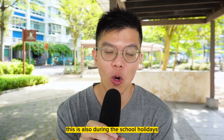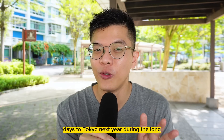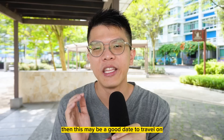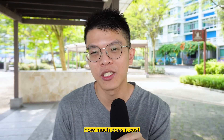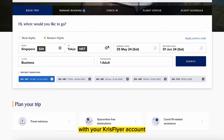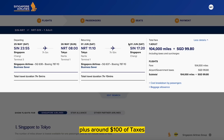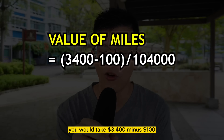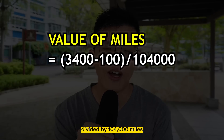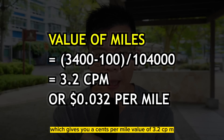This is also during the school holidays, so for parents or teachers considering a vacation to Tokyo during the extended holidays, this may be a good date to travel. Now let's look at the miles award redemption — how much does it cost? If you go to redeem your miles with your KrisFlyer account, it takes around 104,000 air miles plus around $100 in taxes and fees. To calculate the value of miles, you take $3,400 minus $100, divided by 104,000 miles, which gives a cents-per-mile value of 3.2 CPM.